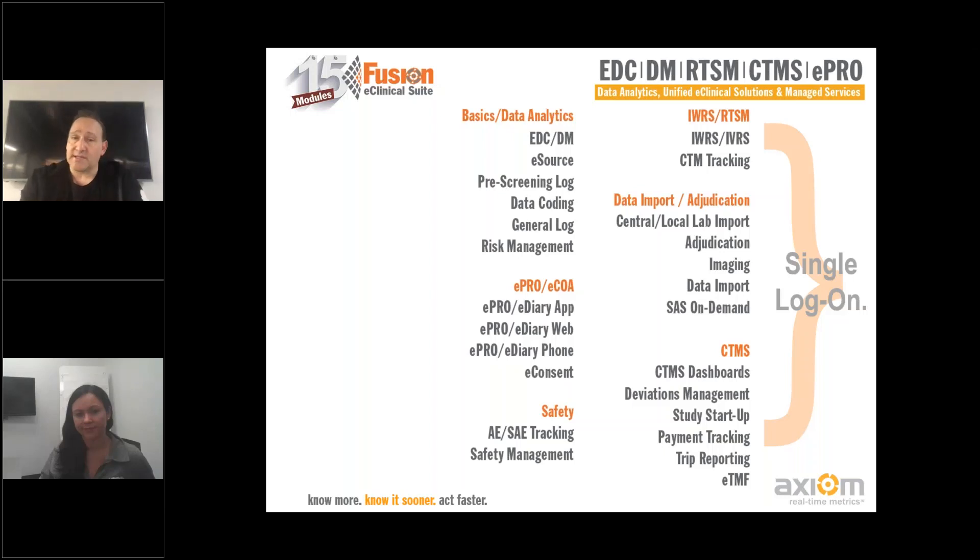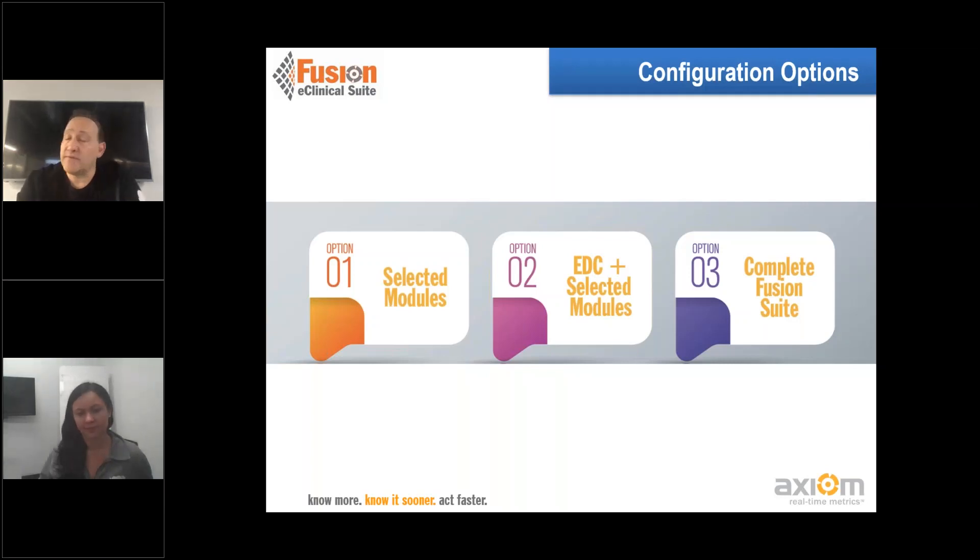This is what Fusion looks like as a unified platform. The idea is that you can pick and choose the modules across the overall platform. The major categories are data basics, analytics, ePRO/ECOA including eConsent, safety requirements ensuring adverse events and serious adverse events are captured so you're not reconciling them, IWR, randomization, cohort management, inventory management — all tied together — and then data import and adjudication: labs, adjudication, imaging, and so forth, and last but not least, CTMS tools. The nice thing about Fusion is you can configure it any way you want — a small phase one with a limited budget using a small set of modules, or a complex study where it's really helpful to have all the technology talking to each other.